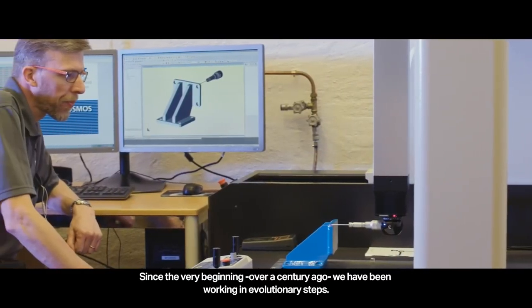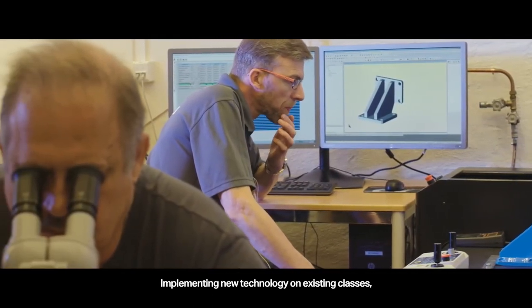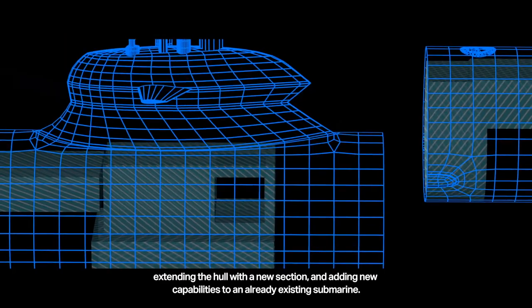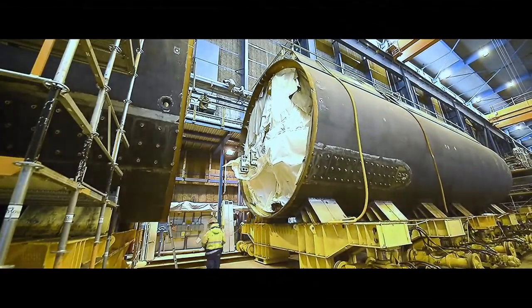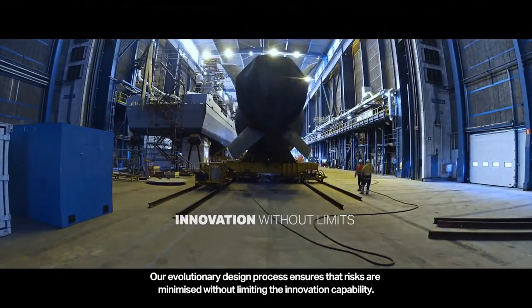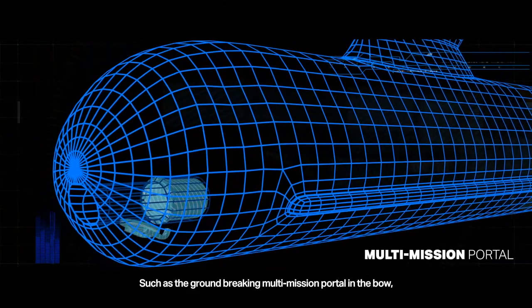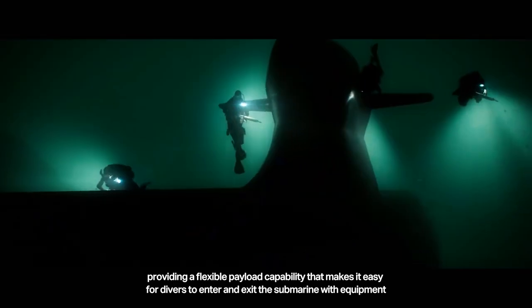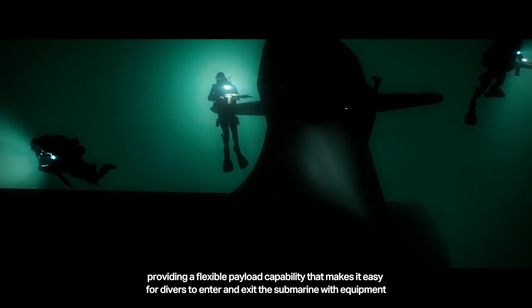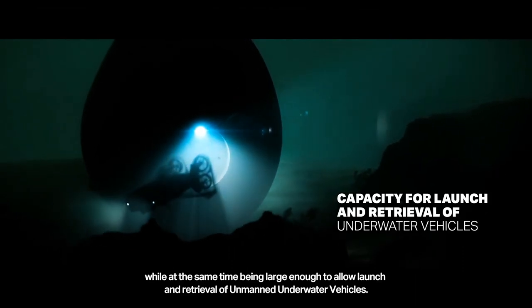Since the very beginning, over a century ago, we have been working in evolutionary steps — implementing new technology on existing classes, extending the hull with a new section, and adding new capabilities to an already existing submarine. Our evolutionary design process ensures that risks are minimized without limiting the innovation capability, such as the groundbreaking multi-mission portal in the bow, providing a flexible payload capability that makes it easy for divers to enter and exit the submarine with equipment, while at the same time being large enough to allow launch and retrieval of unmanned underwater vehicles.